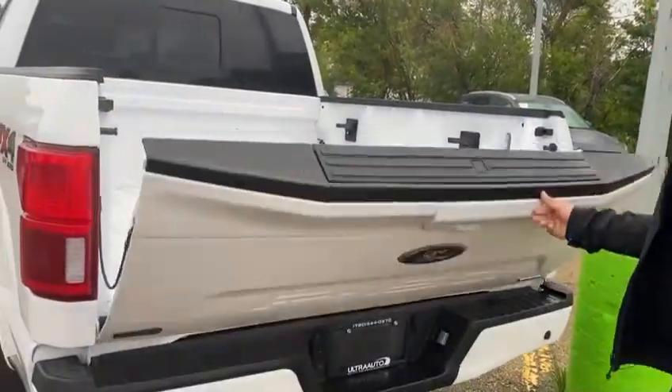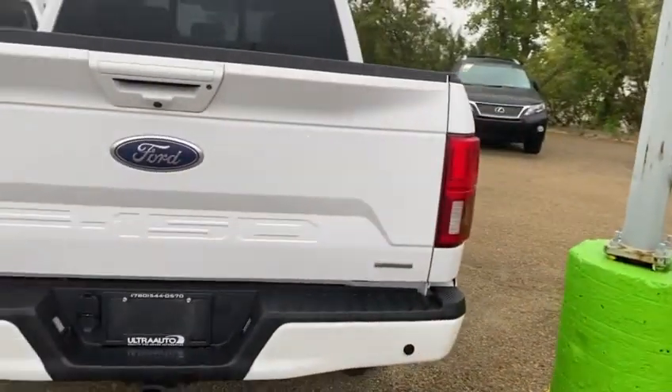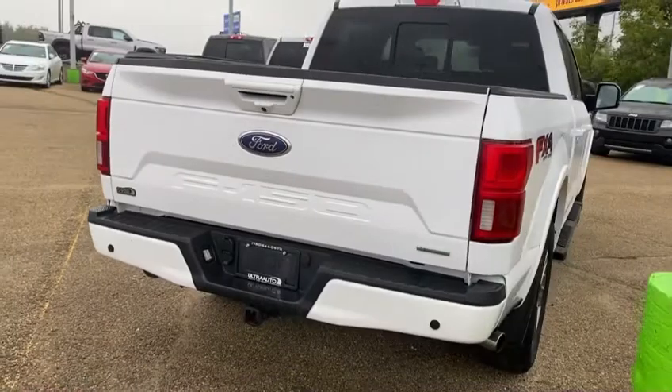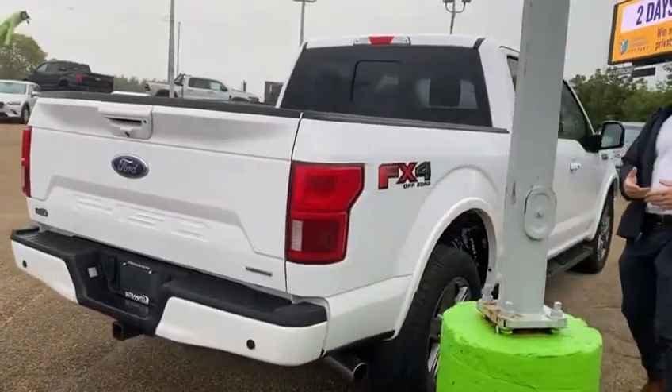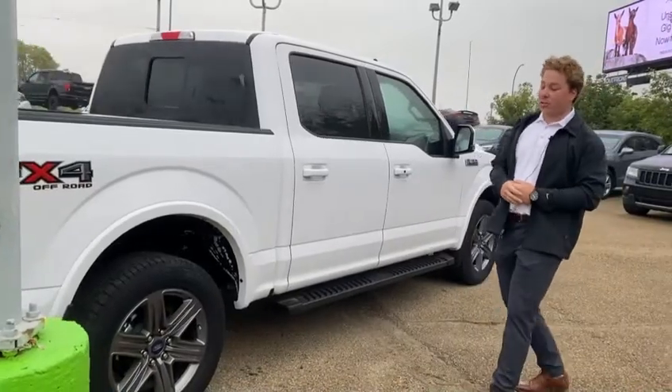Super light too — one hand, put it back up. This truck has the 2.7 EcoBoost motor with the 10-speed transmission. I'm a bit of a V8 guy myself, but Ford did these motors really, really well. Very torquey, lots of power, and they're great for towing.